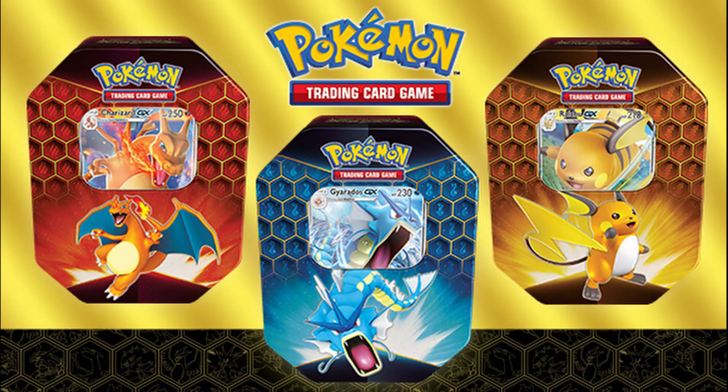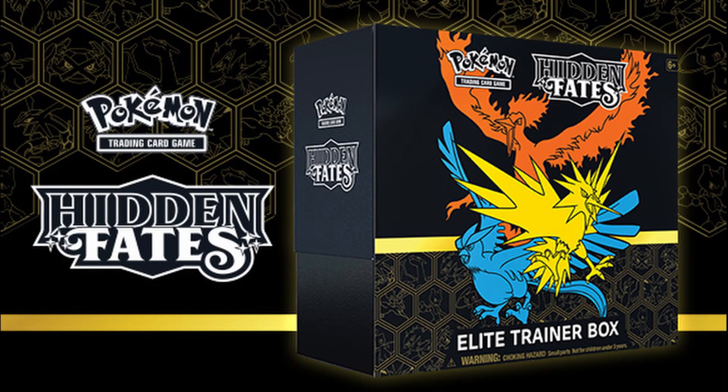Tins cost $20 and come in the Raichu, Gyarados, or Charizard tin. Along with the promo, you get 4 packs of Hidden Fates. ETBs are $50 with 10 packs and look like this.